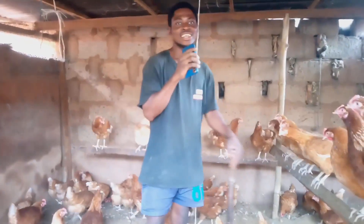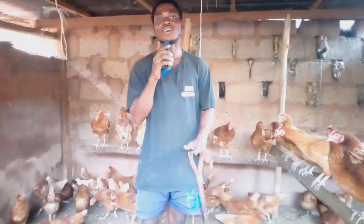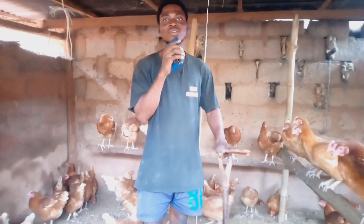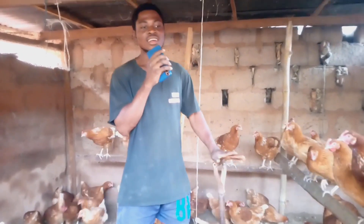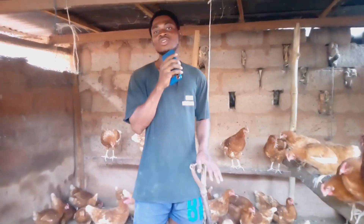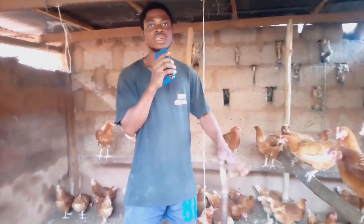Hi, welcome back again to Colin's Portrait — you can also call it a Booker's Farm. Welcome to my YouTube channel. On today's video I want to tell you about the advantages of cleaning your poultry house.